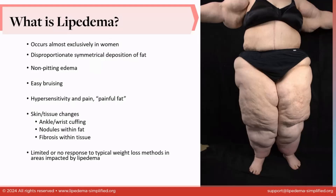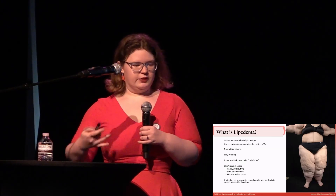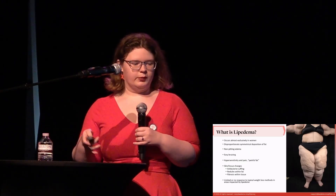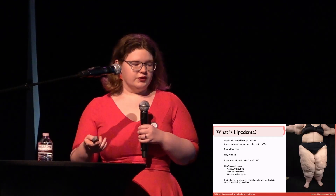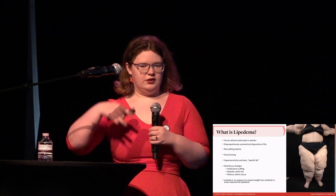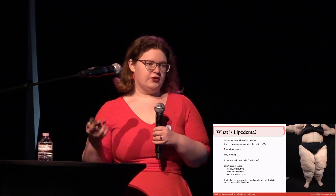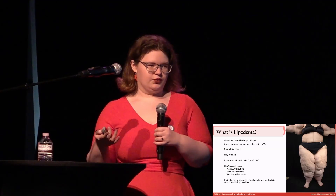A lot of you may not know what Lipoedema is, and now you're going to. Lipoedema is a fat and lymphatic disorder that occurs almost exclusively in women. It causes disproportionate symmetrical deposition of fat down both sides of the body. It can also result in non-pitting edema, easy bruising, hypersensitivity and pain in those Lipoedema areas. That pain aspect results in it sometimes being called a painful fat disorder.